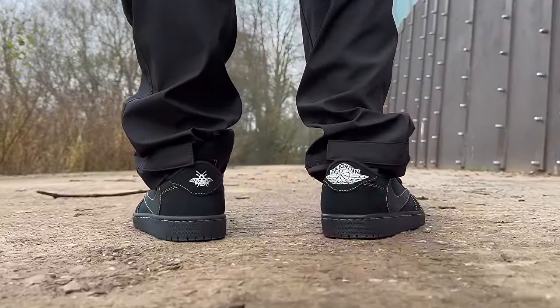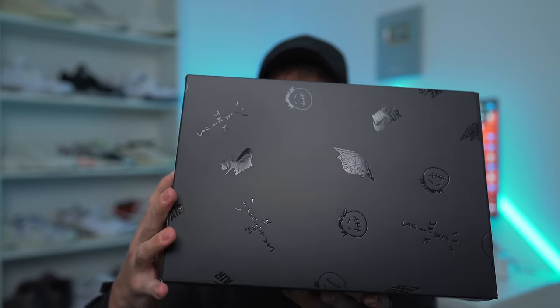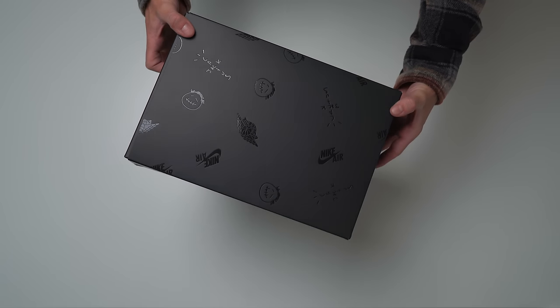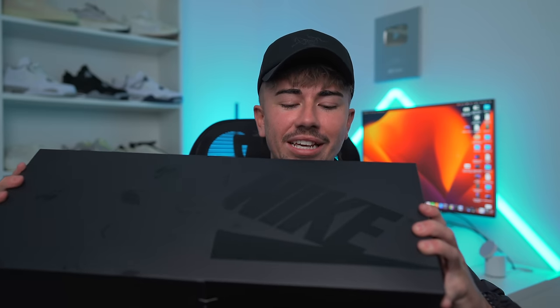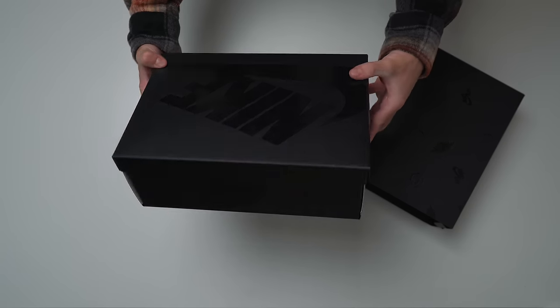And here we have the box. I hope you guys are ready for a super dope unboxing experience because that's what we're about to get into. It is a solid black box sleeve with a bunch of different branding like the Jordan Wings logo, the Cactus Jack logo, Nike branding — there's just a bunch of logos all over it. And when you pull off the sleeve, you reveal an all over blacked out Jordan 1 box, which looks absolutely killer.